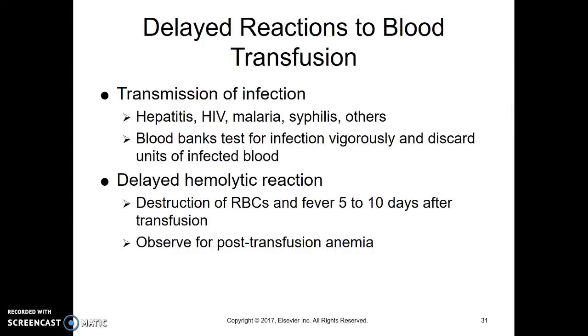Sometimes that blood may have an infection in it. We do test blood for all sorts of things to try and prevent that, but early in an infection sometimes things don't show up yet, so it can still happen, although it's quite rare now. Or you can have a hemolytic reaction a little bit down the road — the body starts destroying that blood after days, five to ten days after the transfusion. The patient will usually develop a fever and may complain of flank pain as those broken red blood cells plug up the kidneys. We need to make sure family knows to bring the child in if they have any signs of reaction days to a week to ten days after.